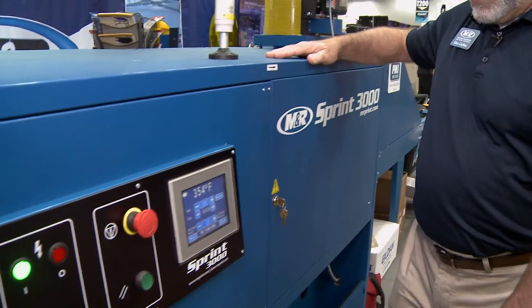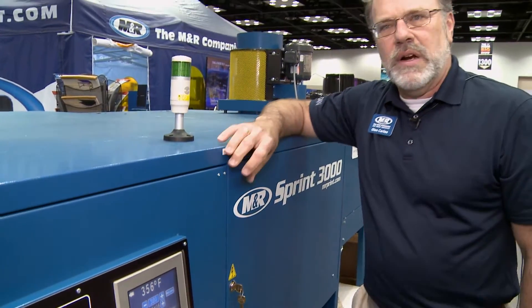This is our Sprint 3000 gas fire textile dryer. Its design concept is to allow our customers to cure all the vast variety of substrates that they're required to run through their dryer — between cotton, sweats, polyester, and nylon.